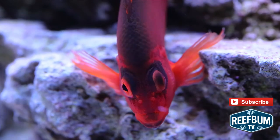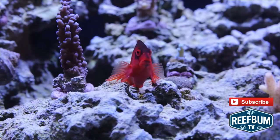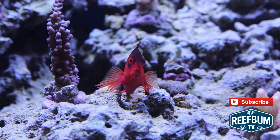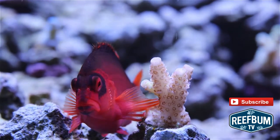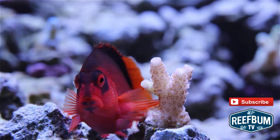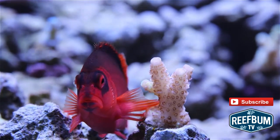These fish have so much personality that my daughter thought it was appropriate to give her first one a name, which turned out to be Bert. I guess he looked like a Bert — no offense to any of you Berts out there. All subsequent Flame Hawks I've kept have been named Bert in honor of that first fish, and we have never named any other fish, a testament to the funky demeanor of these fish.